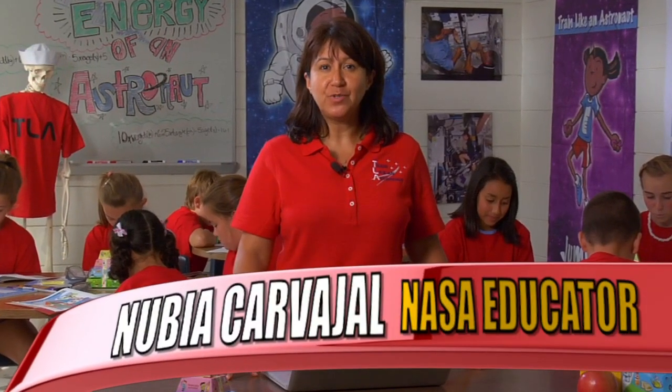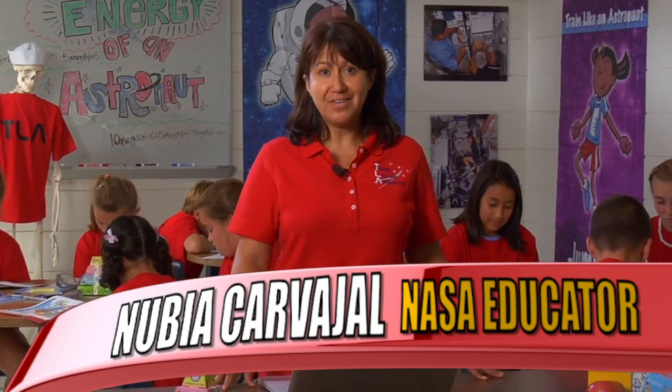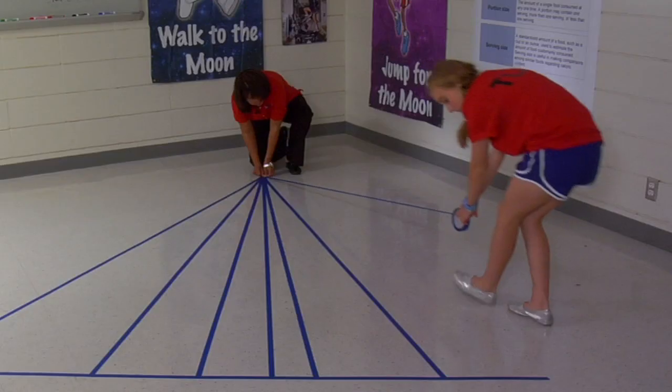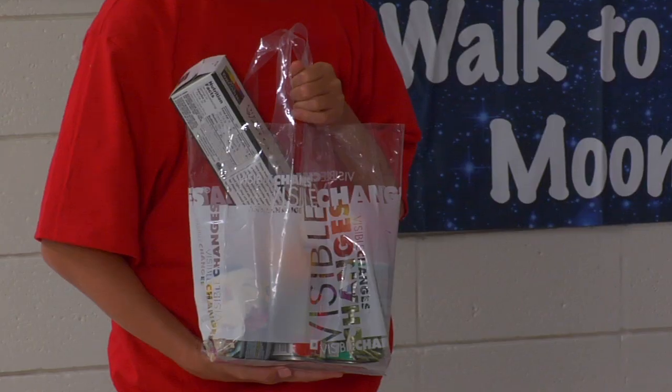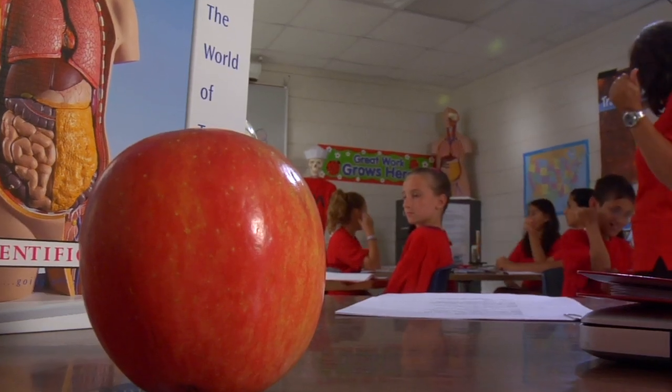Today we will be working on the Energy of an Astronaut educational activity. For this activity, you will need the following materials: painter's tape, six sentence strips, and food or food packaging from each of the six food groups.